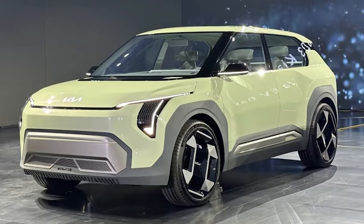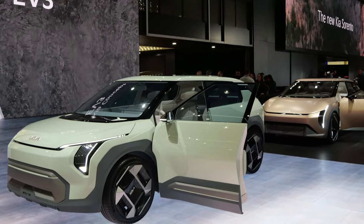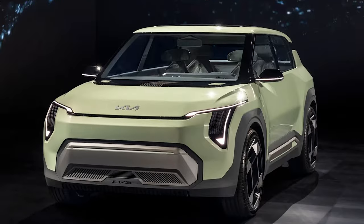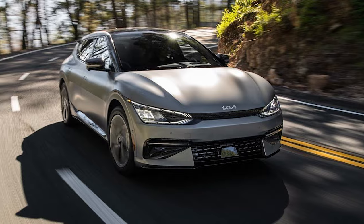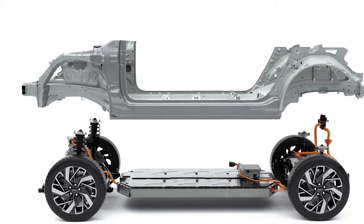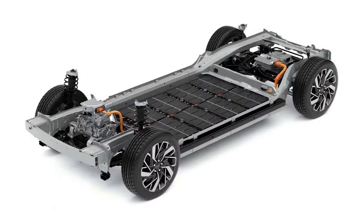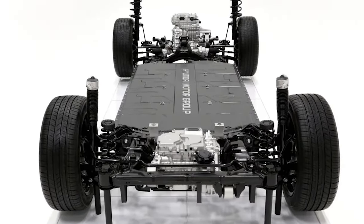The EV2 isn't just another addition to Kia's lineup — it's a standout star. It's compact, perfect for city dwellers, and packed with Kia's signature design flair. Sleek yet bold, with a nod to the classics. It's versatile, built on Hyundai Motor Group's eGMP platform, meaning it could come in single or twin motor setups tailored for urban adventures.